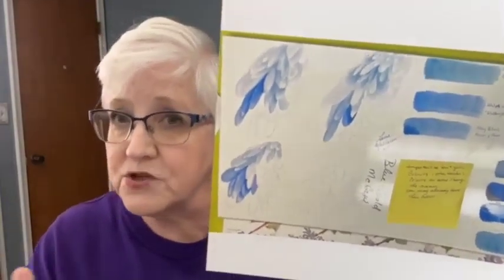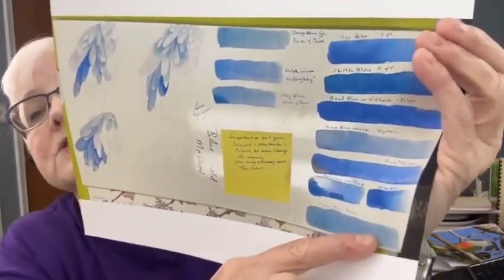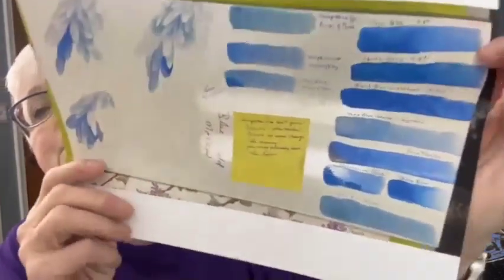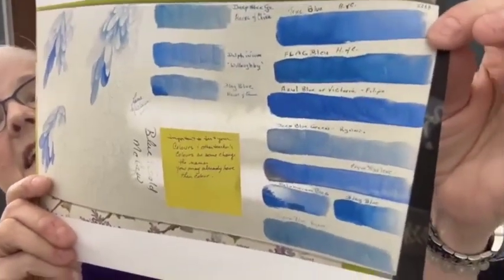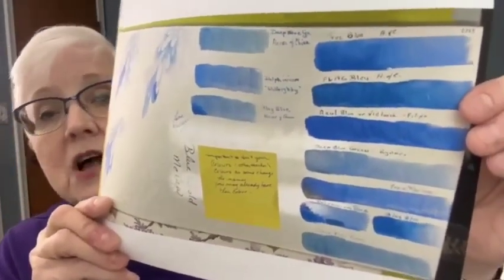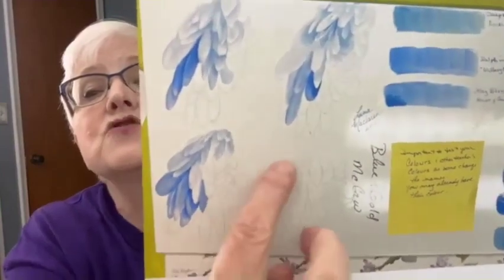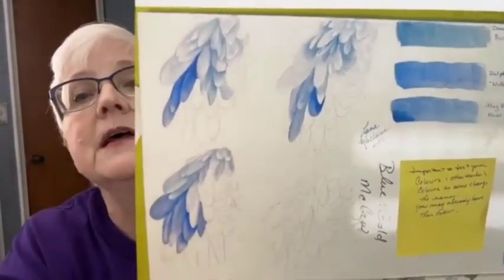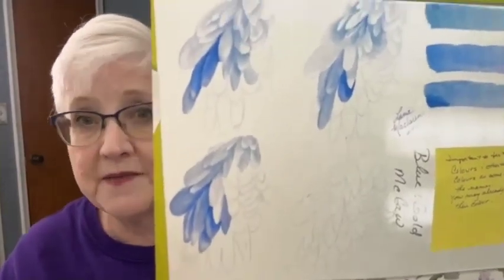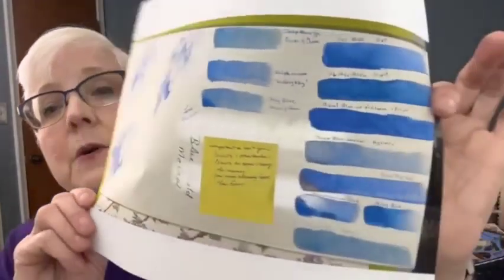The first thing Lorna told us was: test your paints. If a teacher says you need certain colors, test your paints first. She tested them showing first coat, second coat, and third coat for all the paints. She noted you may have the same color your teacher has — it might just be called something different. She then tested those colors in three values on the bird's body to see which combination looked best.